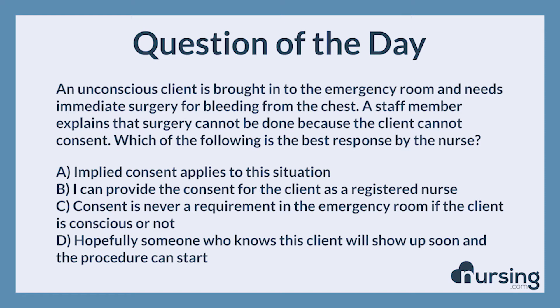An unconscious client is brought into the emergency room and needs immediate surgery for bleeding from the chest. A staff member explains that surgery cannot be done because the client cannot consent. Which of the following is the best response by the nurse? A. Implied consent applies to this situation. B. I can provide the consent for the client as a registered nurse. C. Consent is never a requirement in the emergency room if the client is conscious or not. D. Hopefully someone who knows this client will show up soon and the procedure can start.